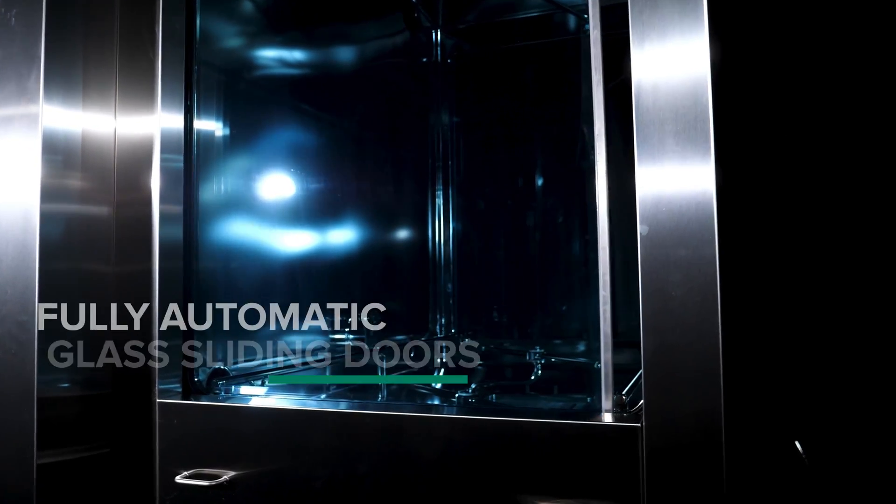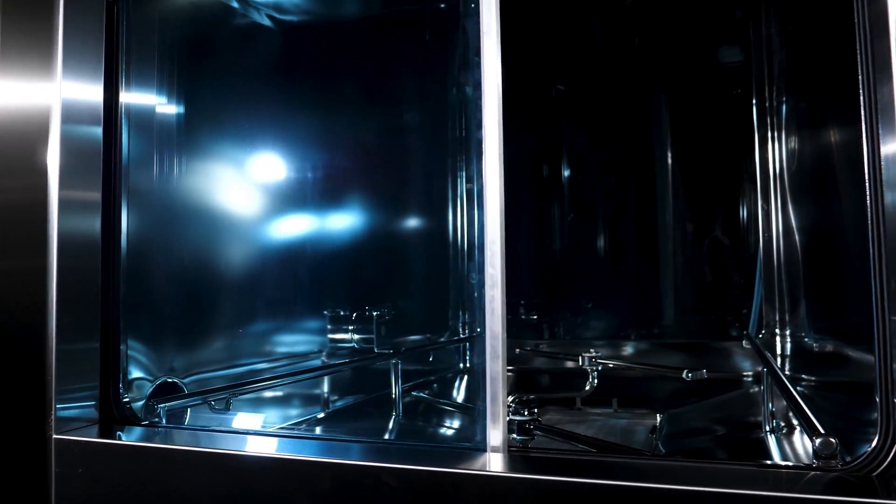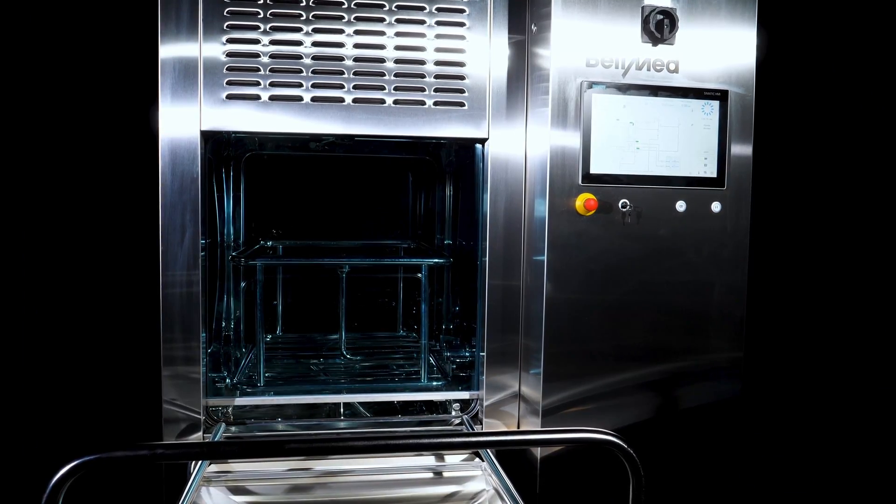All glass doors open automatically by sliding sideways or vertically, and are sealed with a pressurized seal to prevent leakage.